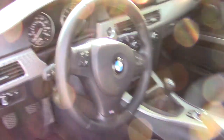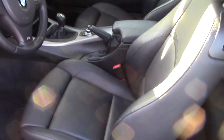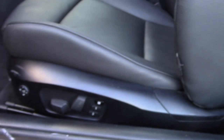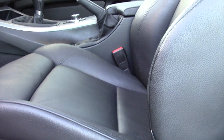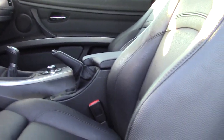The front seats are bucket seats with lots of nice power adjustments and lumbar. It has leather on the seats and on the door and the emergency brake and shift knob, and leather on the steering wheel — leather pretty much everywhere you could put leather.